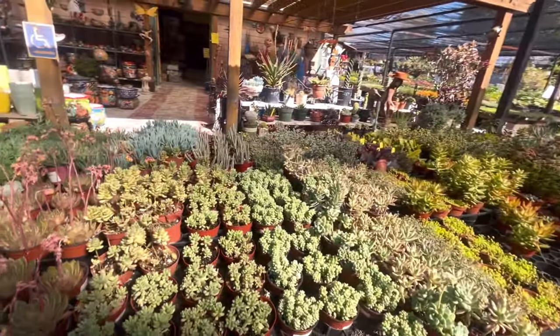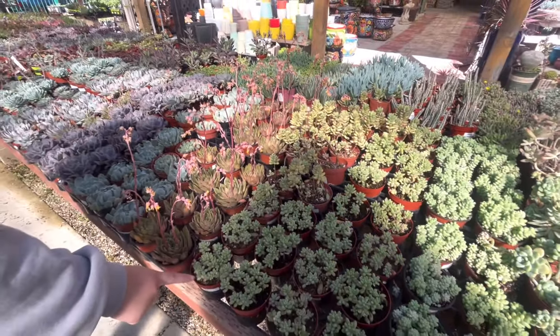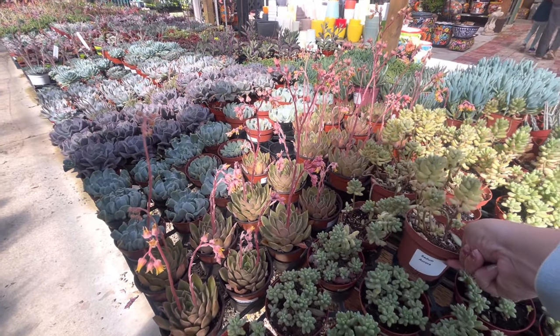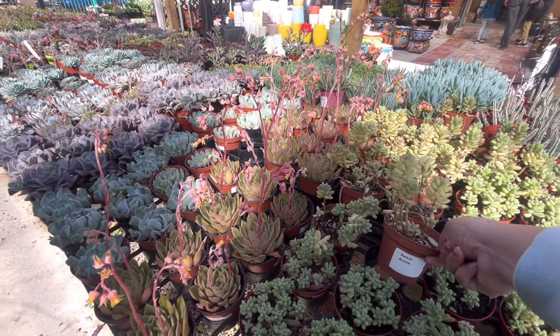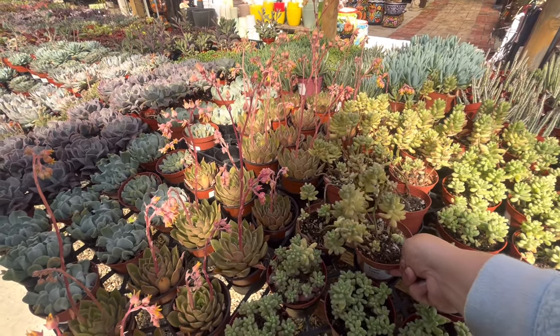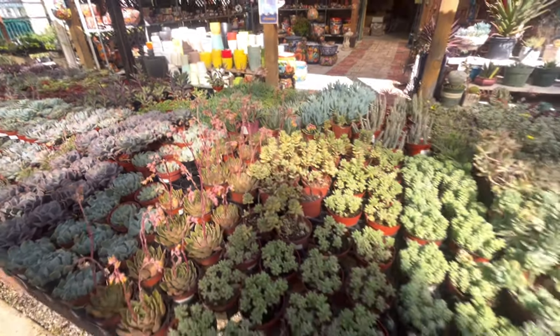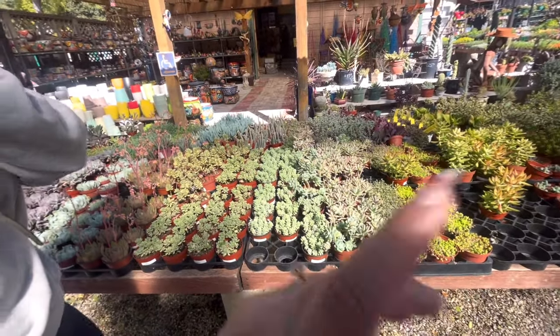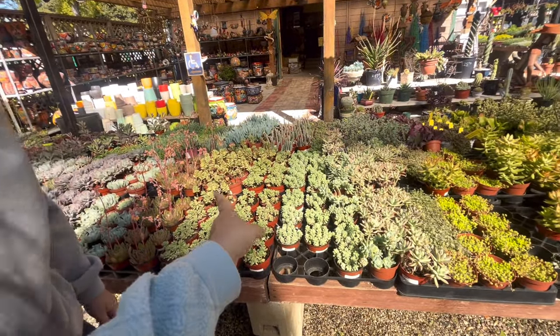Oh, here are more cute ones — these are the ones I have. How much is it? $5.50. It's called Sedum Aurora, or they call them like jelly beans too. Cute — that's how I have them. But yeah, I could make money — imagine! I don't want to have a setup like that though.